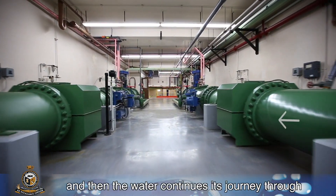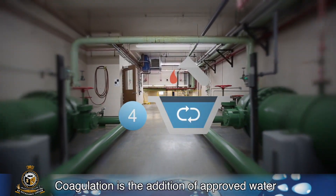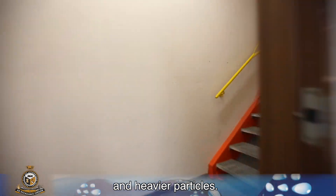The water then continues its journey through mixers, allowing for coagulation to occur. Coagulation is the addition of approved water treatment chemicals to convert microscopic particles and other contaminants into larger and heavier particles.